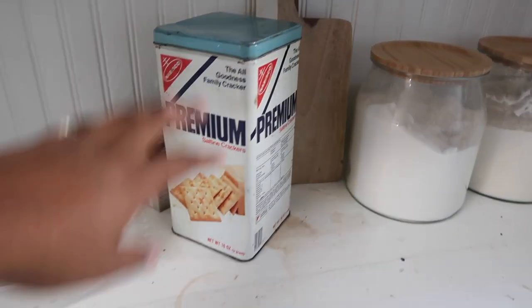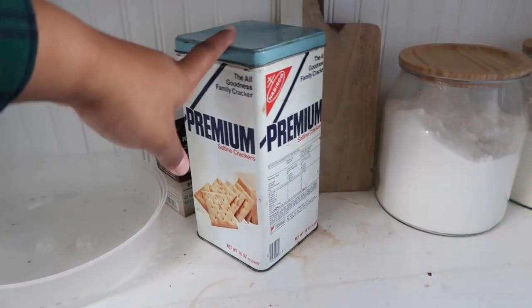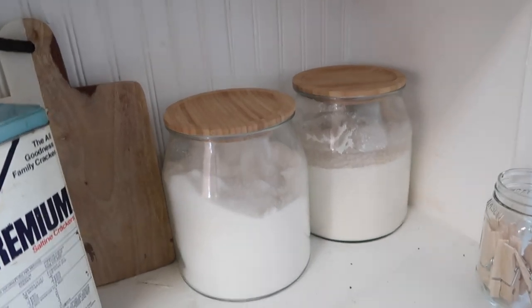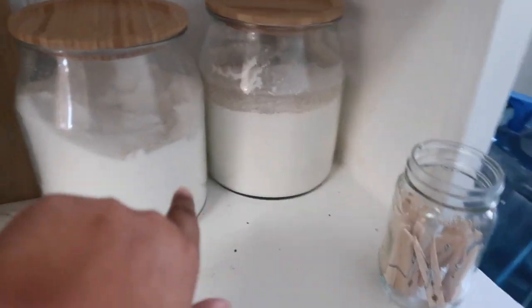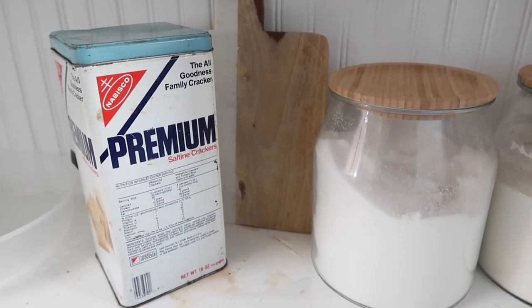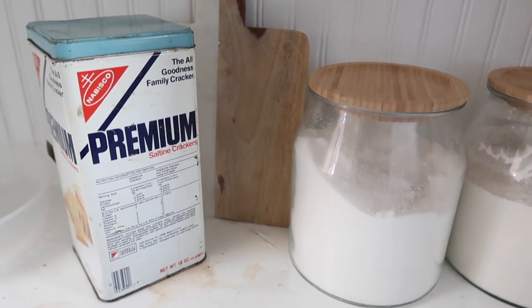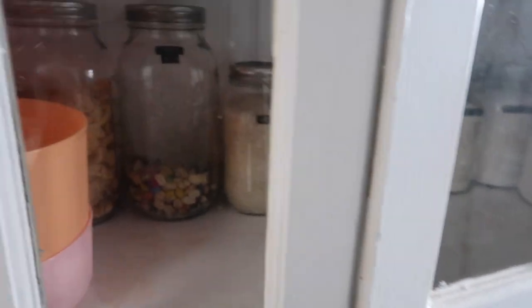I have this really old saltine cracker tin that actually has saltine crackers in it, my flour and sugar containers which are from IKEA, and then just a cute little cutting board back there from a store called Home Emporium — I don't know if they have those other places.